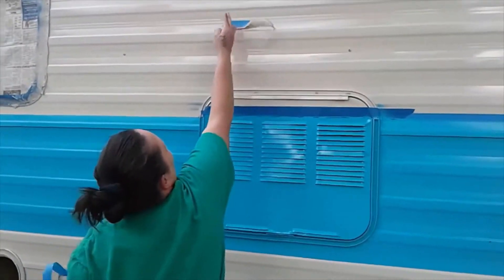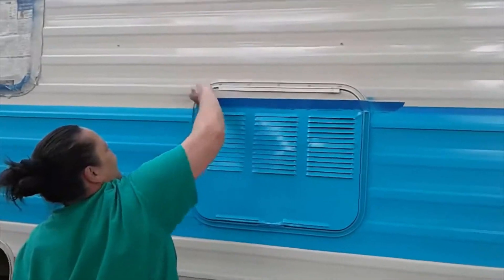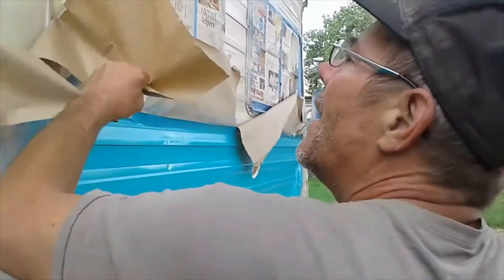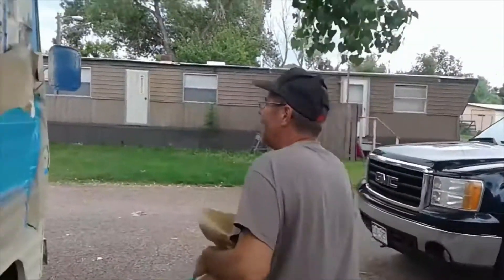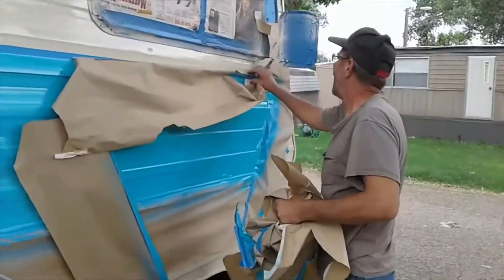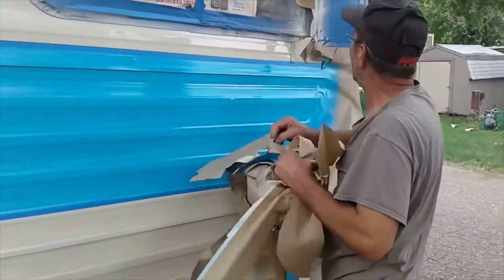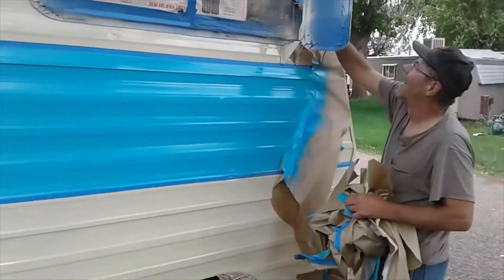Little touch-up here and there, but other than that, Rob, looking good. It looks kick-ass. This color is definitely better than the other color - the other one was a little darker. This is a nice color.